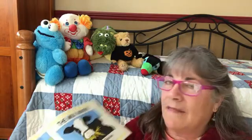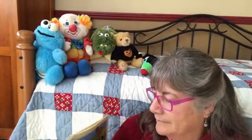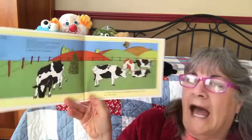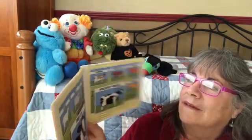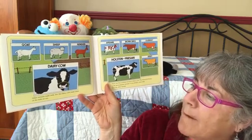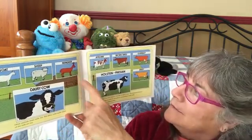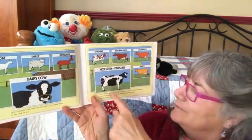Cows are grazing in an open meadow — they are dairy cows, the milk makers. Other animals make milk too, but dairy cows make most of the milk that we use. Goats make milk, sheep make milk, reindeer make milk.